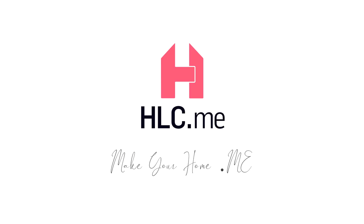For any and all of your needs related to home goods, makeyourhomehlc.me.